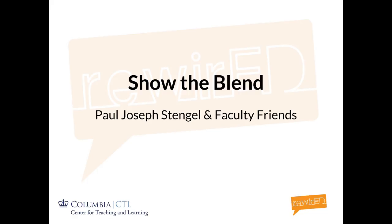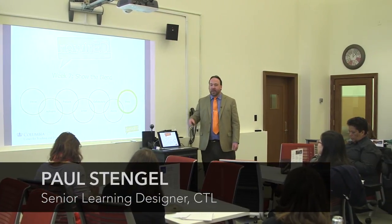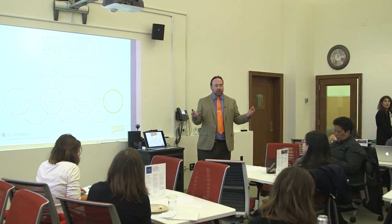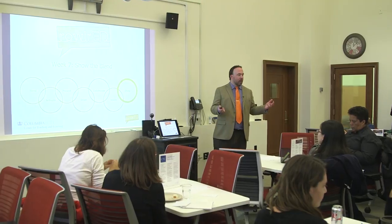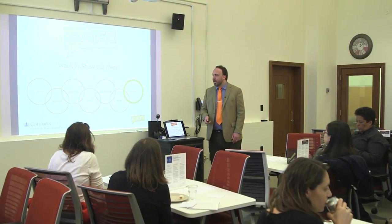Welcome to the final series in the Rewired series, Show the Blend. For the last couple of months, since October, we've talked about blended learning here in the Columbia classroom. We started off thinking about Brent Stockwell's class where he looked at ways to blend his biochemistry class using audience response systems, group work, peer teaching, and just-in-time feedback.